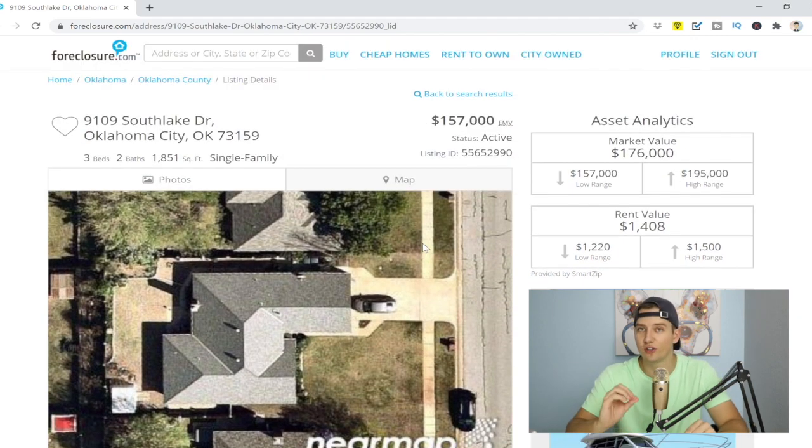We're going to click on this pre-foreclosure right here at 9109 South Lake Drive. As you can tell what kind of style it is, you can literally go there, knock on this person's door, have a conversation with them — not be thinking to yourself, I only have a few thousand dollars, how am I going to buy this property? You're not going to buy it outright. There's a thing called subject-to, and I also like to call it seller financing.